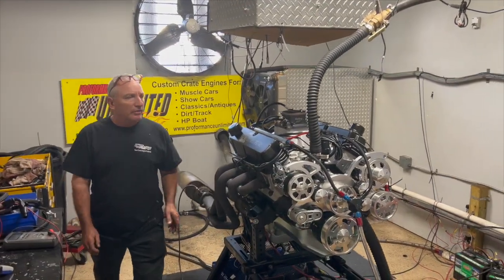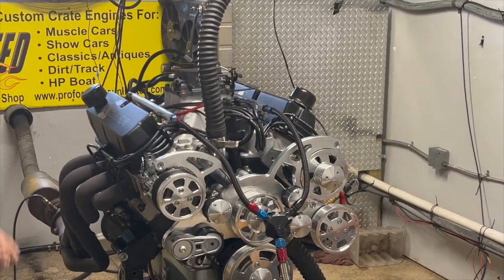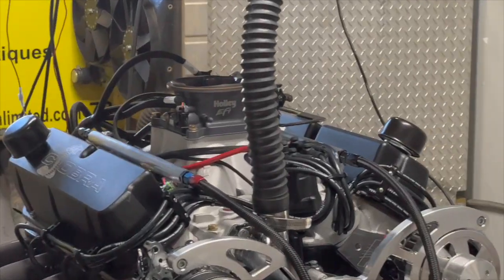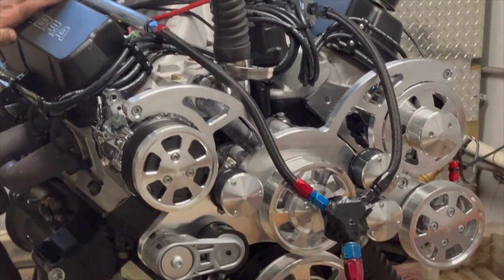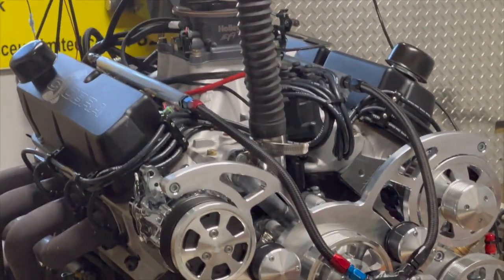Hey, Doug here, Performance Unlimited. We were showing you our 427 inside the building room. Now here we are on the dyno — just got done making a few passes. Broke it in. Made over 600 horsepower and 600 foot-pounds of torque. That's what I'm talking about — a quality built engine. Check this thing out. It's gorgeous, top to bottom.